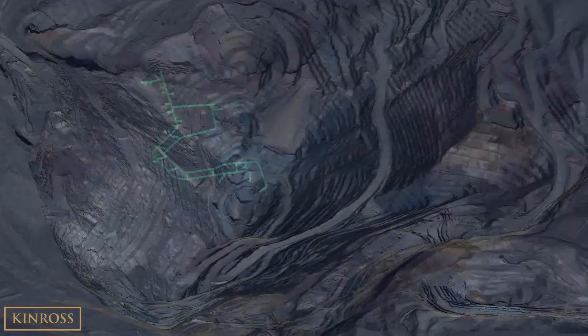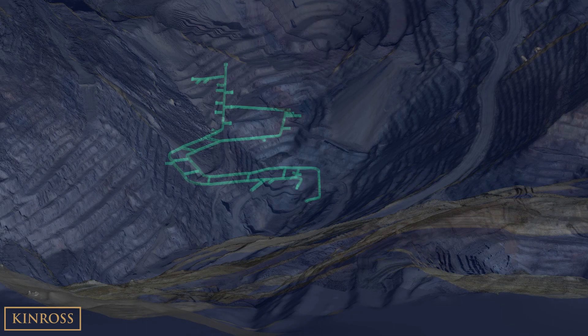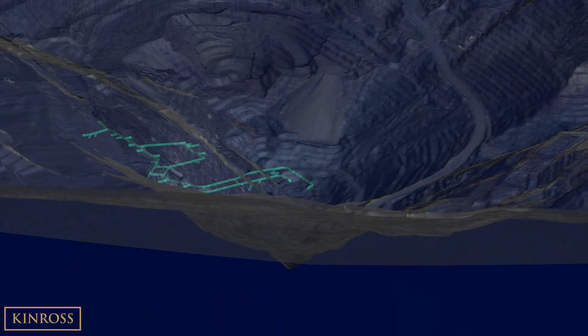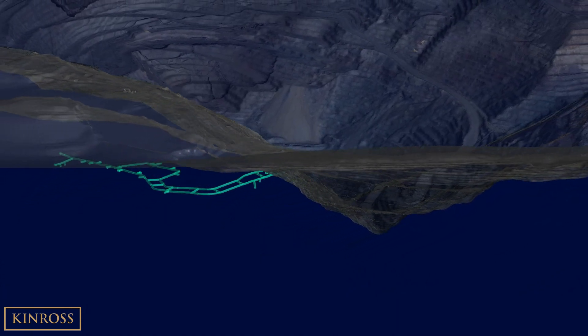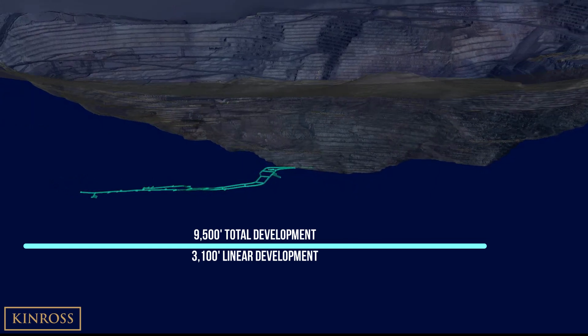The Phase X underground exploration decline is located at the bottom of the current pit, in an area that is no longer being mined. As we come through the open pit we get a first look at the exploration decline, which is a dual decline design and consists of approximately 9,500 feet of planned development.